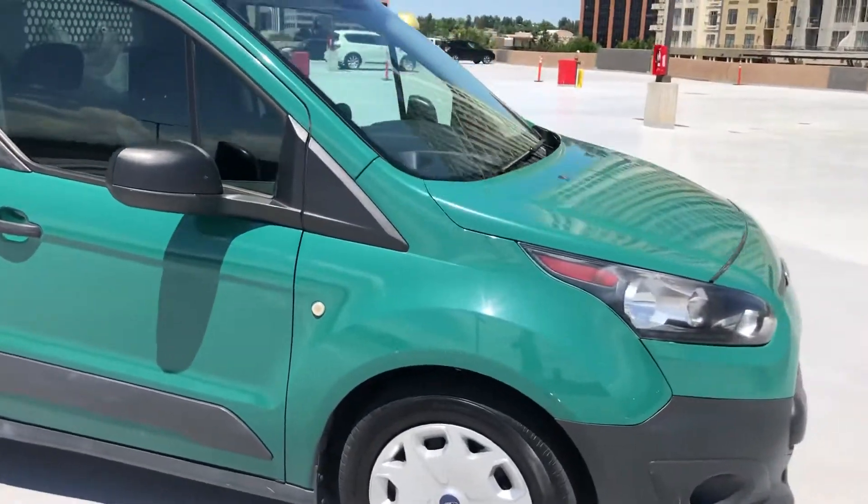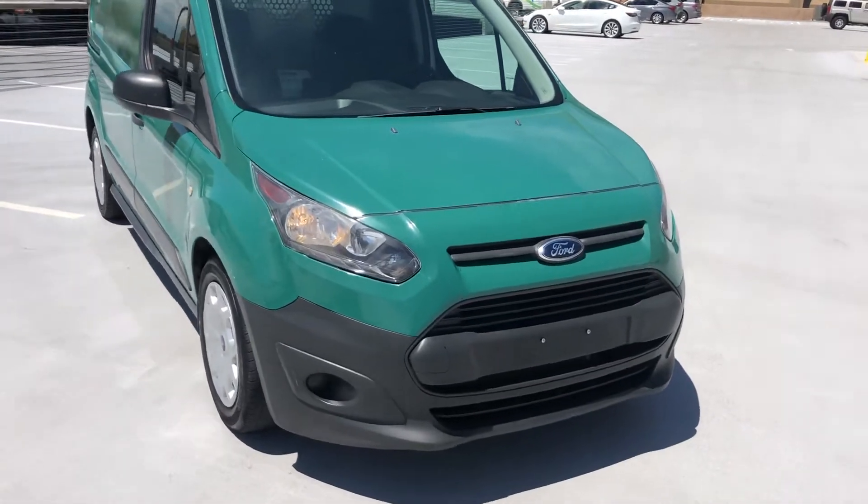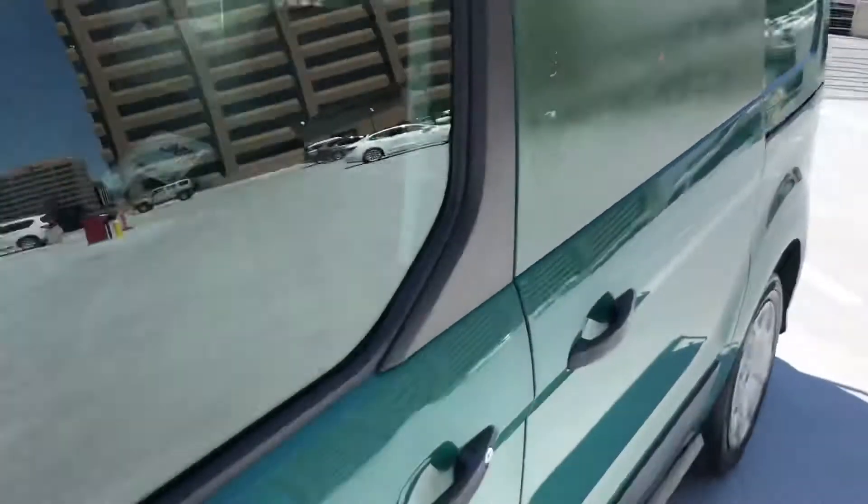It's a four cylinder — it gets up and goes, really quick and great on gas. It is running right now. Fun to drive; this thing really is fast.